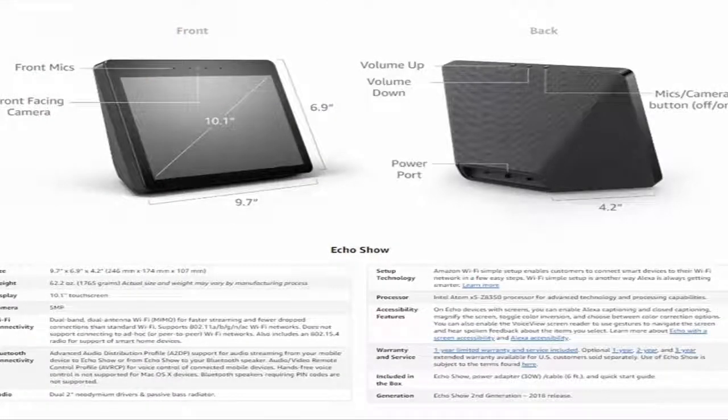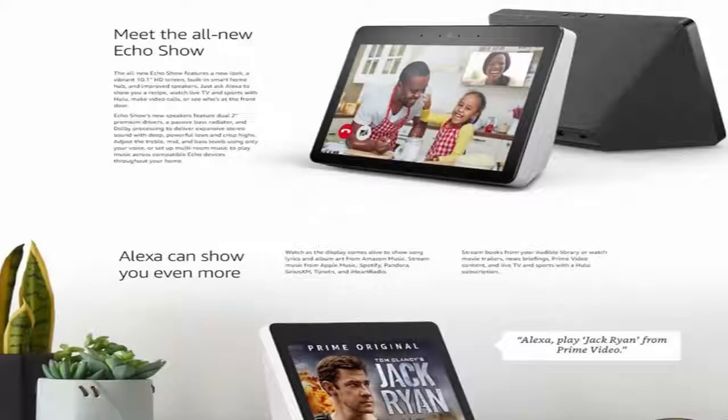Set up compatible Zigbee devices without the need for a separate hub. See your front door camera and stream with two-way audio and notifications. With eight microphones and far-field technology, Alexa can hear you even while music is playing. With over 50,000 skills and counting, Alexa is always getting smarter — skills are like apps and let you do more with Alexa.